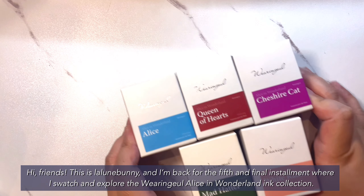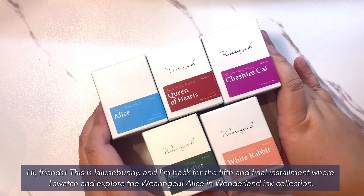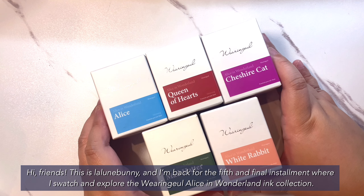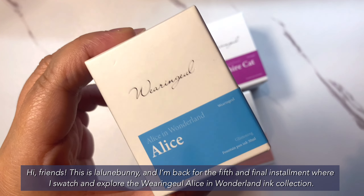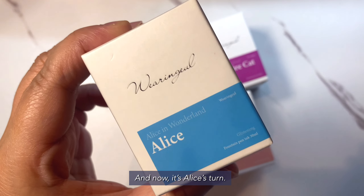Hi friends! This is Laloon Bunny and I'm back for the fifth and final installment, where I just watch and explore the Waringo Alice in Wonderland ink collection. And now, it's Alice's turn.